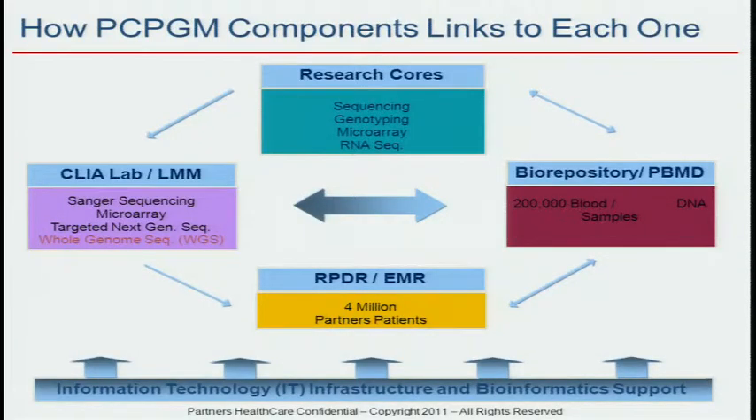Perhaps the most important part is the IT infrastructure that supports all of this, because without it we wouldn't be able to have samples flowing seamlessly from the CLIA lab to the research cores, to the biorepository, to other investigators, or samples going to the Broad or wherever. The IT infrastructure is clearly the major investment in terms of the center and the way it works.